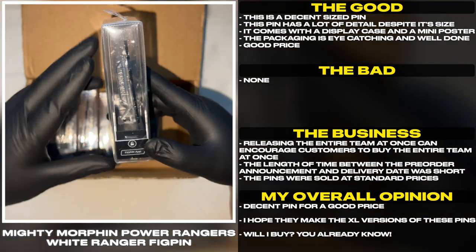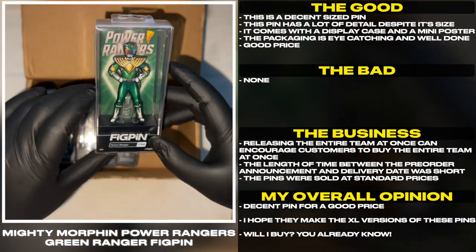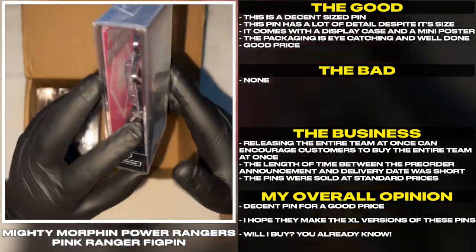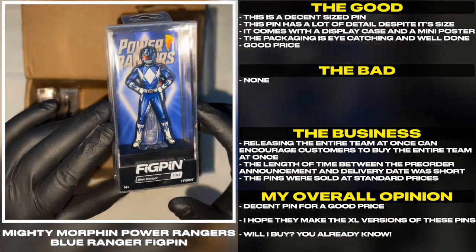Good price. Releasing the entire team at once can encourage customers to buy the entire team at once. The length of time between the pre-order announcement and delivery date was short, and the pins were sold at standard prices.